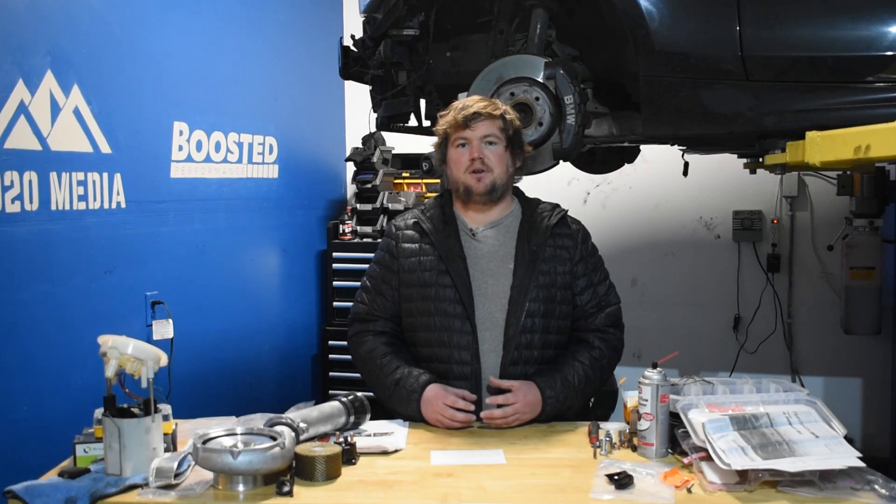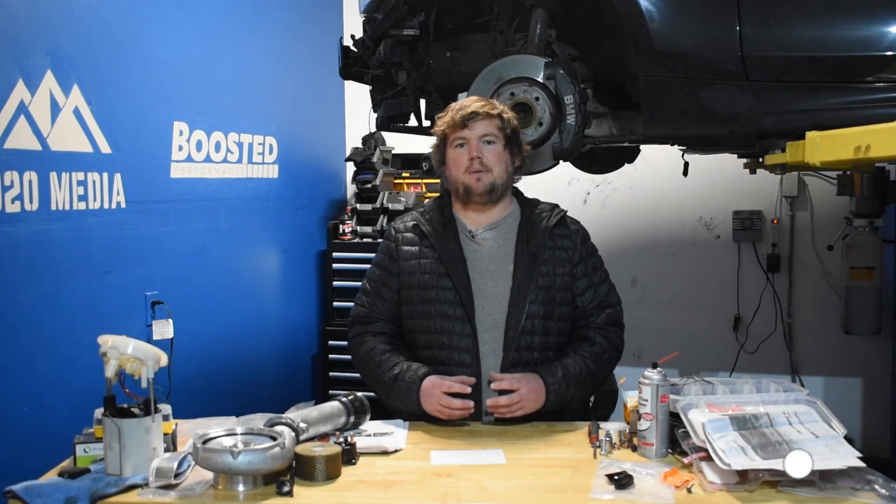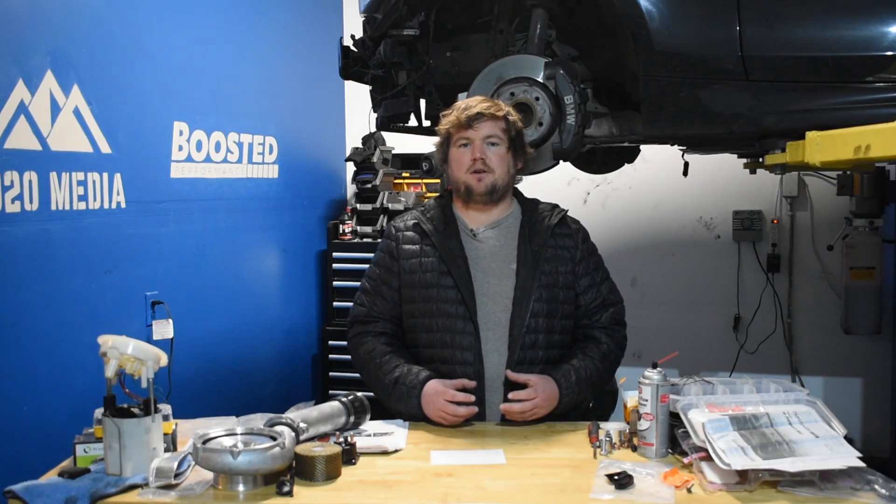This list isn't really in any particular order of best to worst apart from maybe the tune — the best overall mod for the 2.3 EcoBoost. Number one on the list, we have a tune. Not only does a tune offer the best bang for your buck in terms of power gains to cost, but it's also the foundation for building a more powerful Mustang EcoBoost. In order to optimize all of the other mods like a downpipe, intake, intercooler, and so on, it's important to have the proper tuning to account for those changes in airflow and fuel flow. A tune on the 2.3 Mustang EcoBoost can pick up anywhere from about 30 to 50 wheel horsepower and 60 to 80 wheel torque.